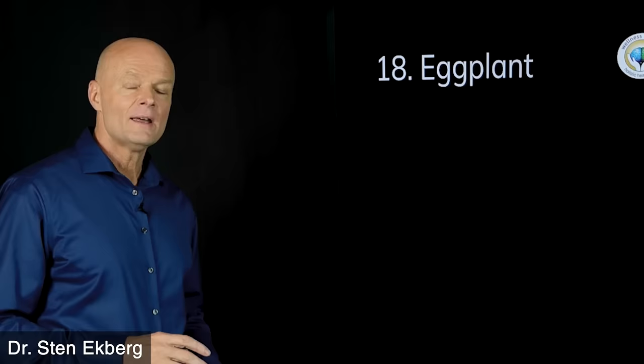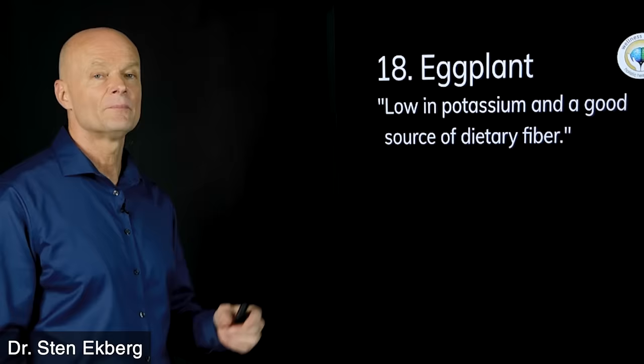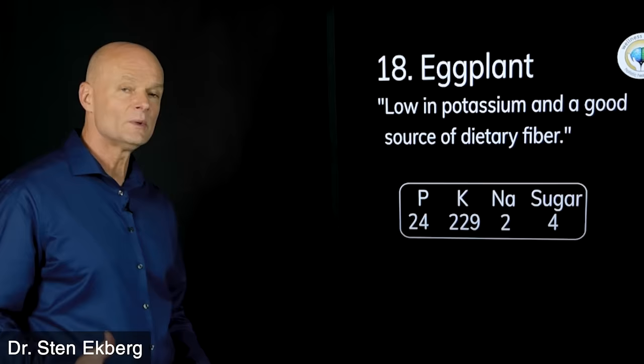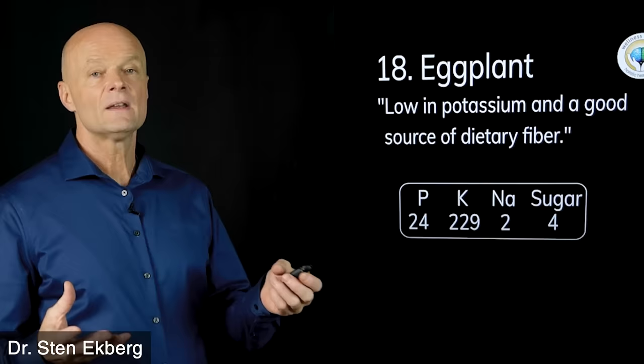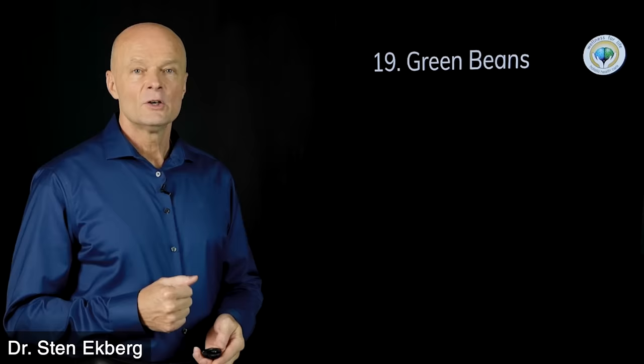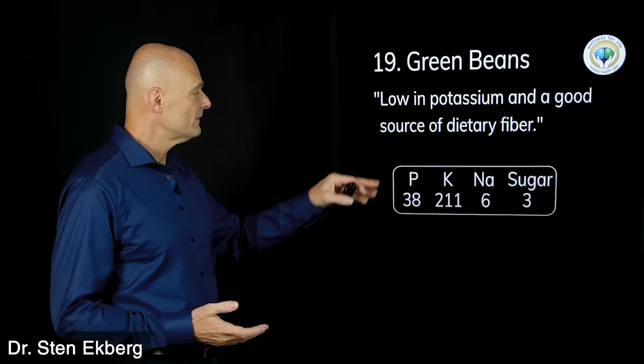Food number eighteen is eggplant, said to be low in potassium and a good source of dietary fiber. The potassium is the one thing that sticks out at 229 milligrams — if you slice a little into Thai food, not a problem, but if you use it as a casserole foundation, it could add up. Eggplant gets a question mark. Food number nineteen is green beans — very similar story. Low in potassium and a good source of fiber, with very similar numbers. Unless you're eating it by the pound, you're probably fine. Green beans get a question mark.